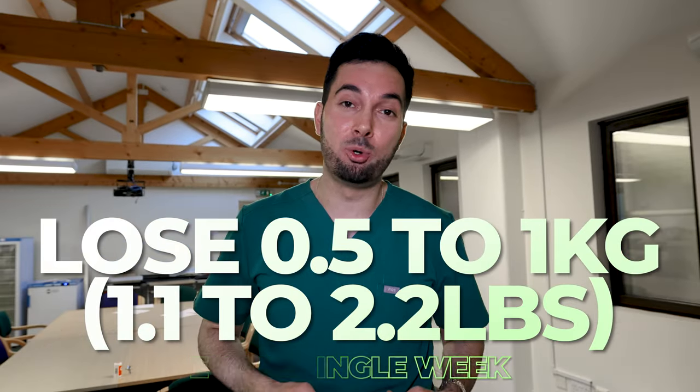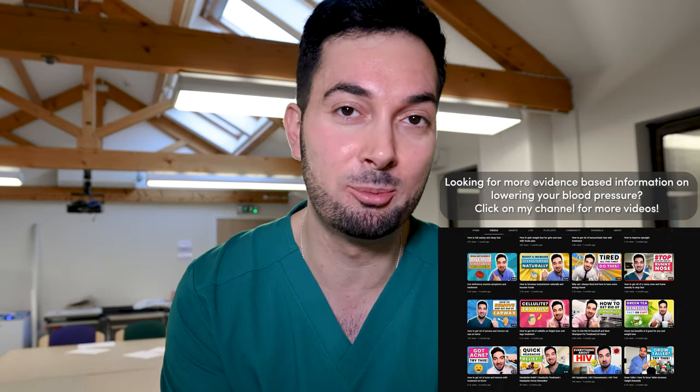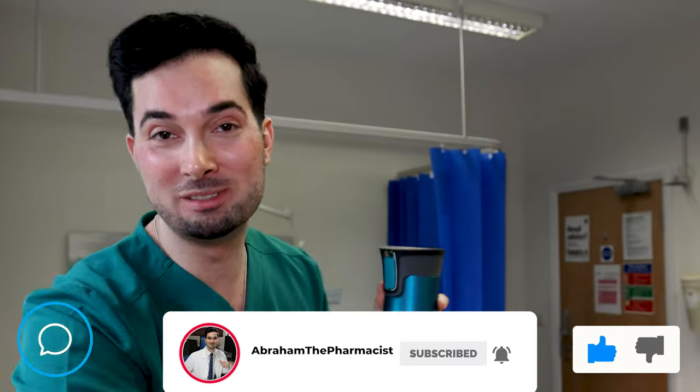You can lose about five centimeters off your waistline in six weeks — it's really easy to do and links are in the description. If you've found this content helpful or downloaded the Blood Pressure Monitor Pro app, consider supporting the team by pressing the thanks button below and donating whatever you can — your support helps create more medical videos like this one.